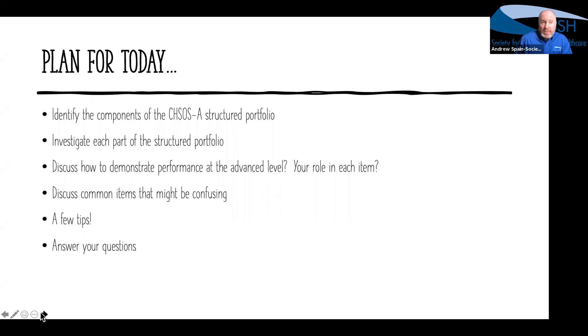That's not an insignificant piece, so we'll spend a little bit of time on it. We know there are some items that can be confusing. This is only our second application cycle for CHSOSA, and we want to make sure it's as clear as possible, because the clearer we make it to you as an applicant, the easier it is for the reviewers to understand what you have actually completed and demonstrated in your professional career.